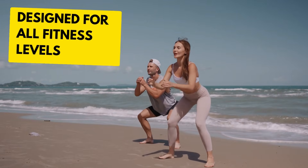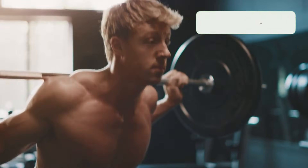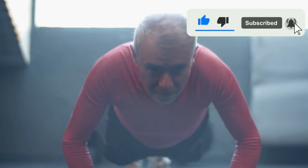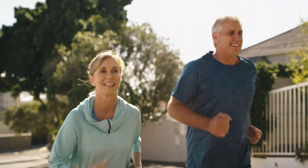These exercises are designed for all fitness levels, ensuring that everyone from beginners to the more advanced can participate and benefit. Let's embrace these effective routines, share them within our community, and together tackle aging head-on to maintain our independence and vitality.